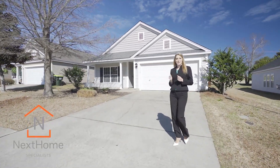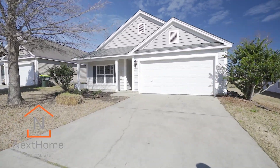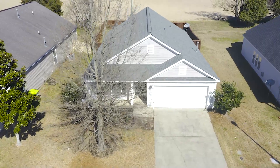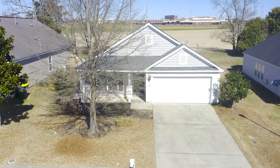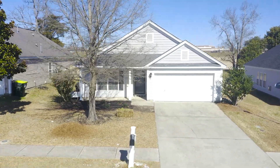Hey, I'm Rachel Cooper with Next Home Specialists and welcome home to 280 Richmond Farm Circle. This home offers three spacious bedrooms, two bathrooms, and nearly 1,600 square feet of immaculate interior living space.